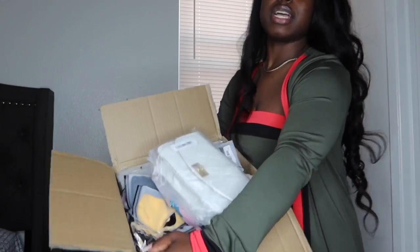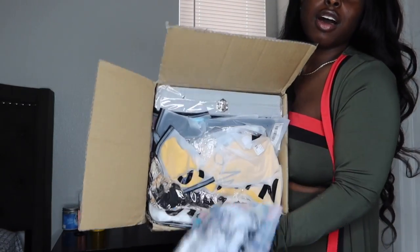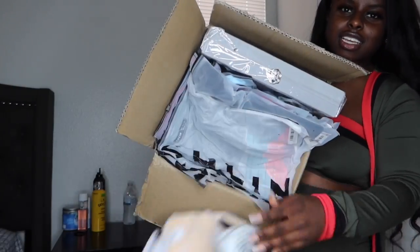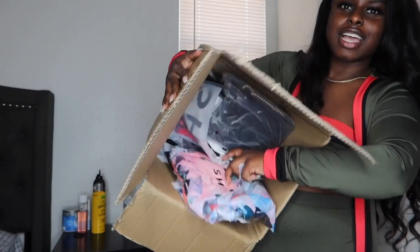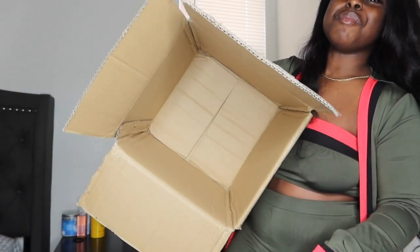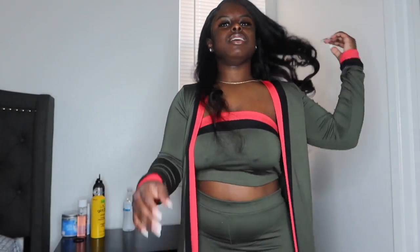I've been waiting all day. I'm gonna go ahead and open this and try on the clothes and show y'all what I got. Yo, when I tell y'all this thing is packed to the top — look at all this stuff that I got! Oh my god, I got so much stuff. I don't even know if it'll fit in one video. If I can't finish this haul I'm gonna just do a part two because this is a lot of stuff I'm gonna have to go into detail about.